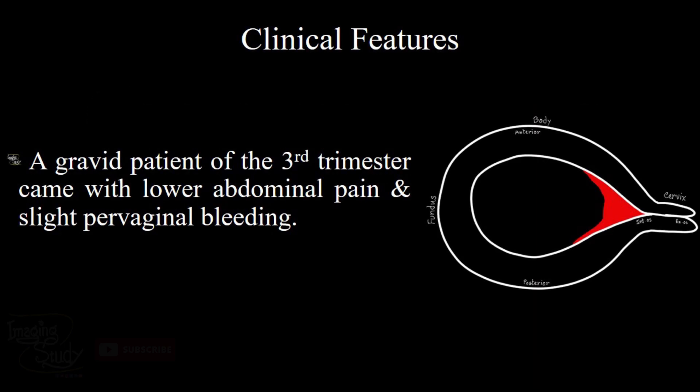Hi everyone, welcome to Imaging Study. Today we are going to see a case of complete placenta previa. A third trimester gravid female patient came with lower abdominal pain and slight pervaginal bleeding. Let's see what we have got on ultrasound.